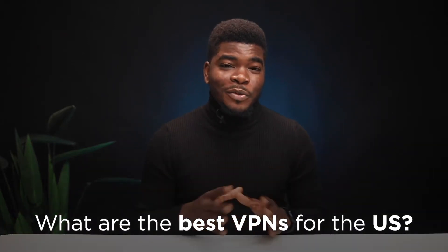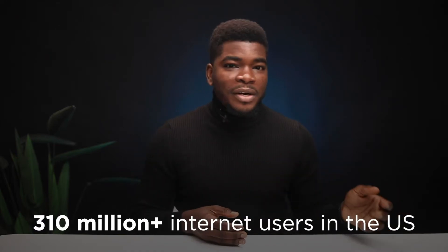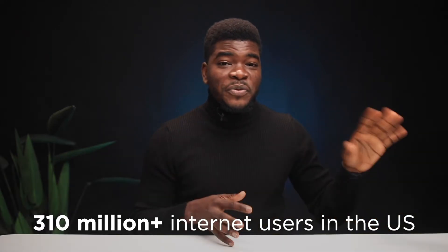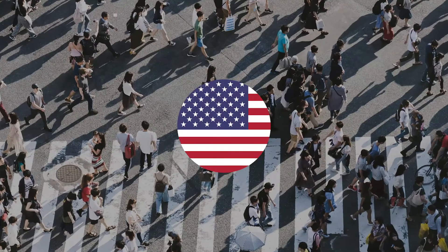Hey, what's up guys. In this video, I'll be talking to you about the best VPN for the United States of America. This video is both for the over 310 million internet users currently in the US and those who want to use a VPN server close to or in the US.